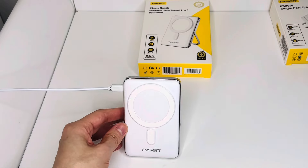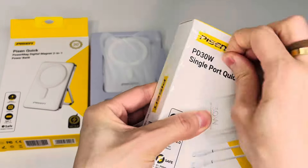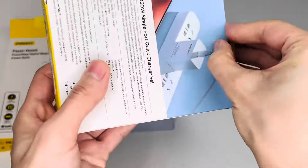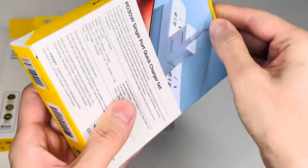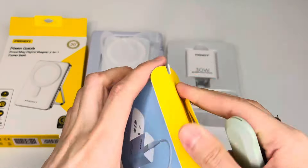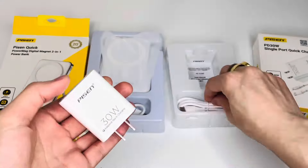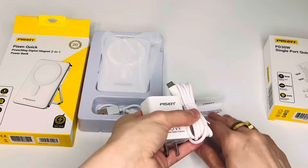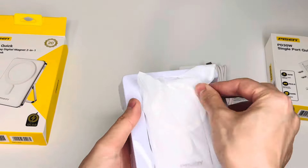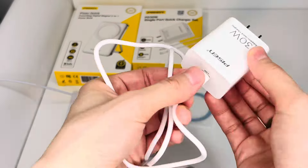This PiSEN USB-C wall charger supports multiple fast charging protocols and has wide compatibility. The USB fast charger block supports fast charging for iPhone 15, 15 Plus, 15 Pro Max, 14, 14 Pro Max, iPad Pro, Air, M1, and M2. It is included with a 4-feet USB-C to Lightning charging cord that supports PD fast charging and is made from bio-based materials with a 20,000-bend lifespan — both tough and environmentally friendly.